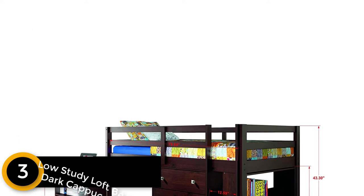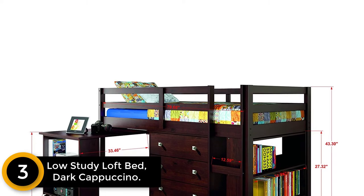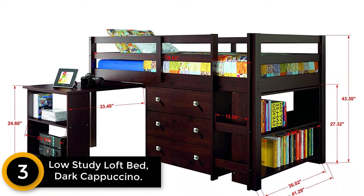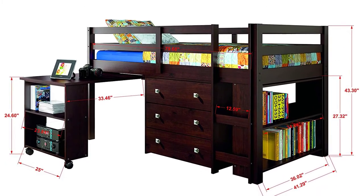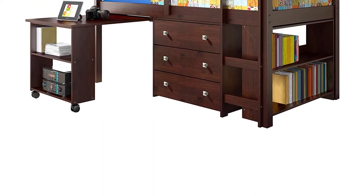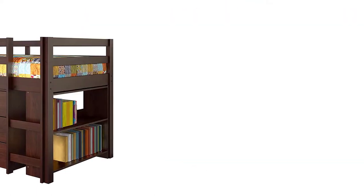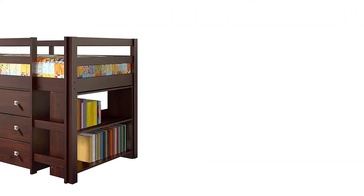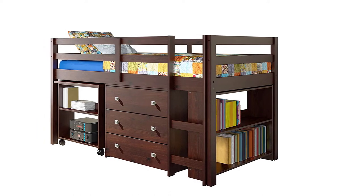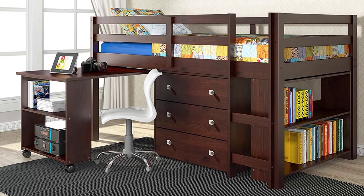At number three, the Low Study Loft Bed in Dark Cappuccino. The Donko Kids 760 CP Low Study Loft Bed comes in dark cappuccino color, making it attractive and appealing for kids who love education. High grade materials and a perfect design ensure the bed becomes the centerpiece of the room. If you want your kids to love reading, building them a room with a personal library attached to their bed is a great idea. The bed is comfortable, offers enough storage space, looks elegant due to its simple design, and is made of wood and pine for durability.